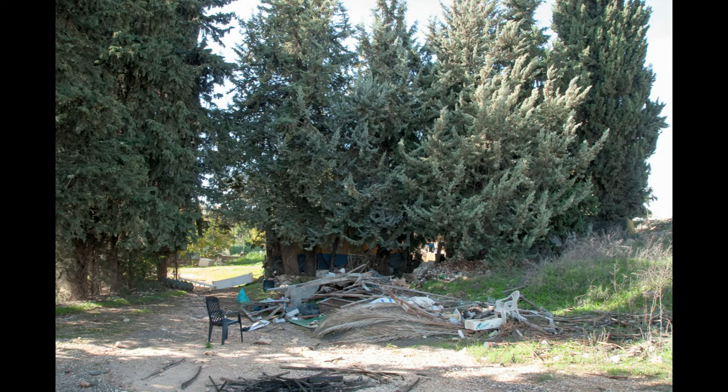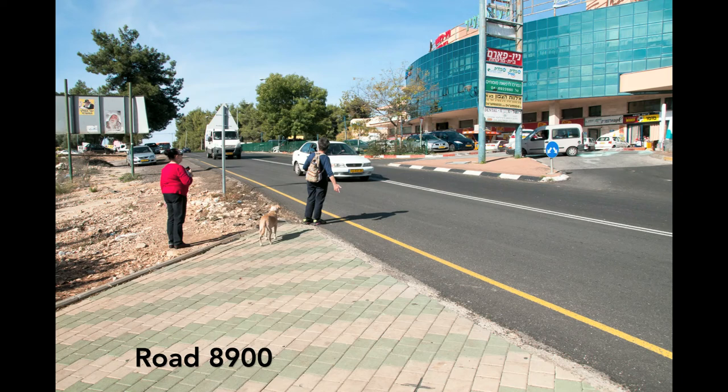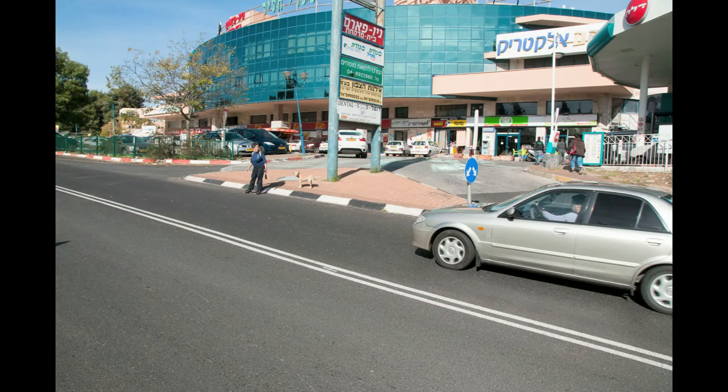As we went up towards the Shareha'ir Mall, we came to Road 8900, the road that goes down to Roche Pina, and found absolutely no crosswalks. We took our lives into our hands trying to cross the street, almost being run over by cars.